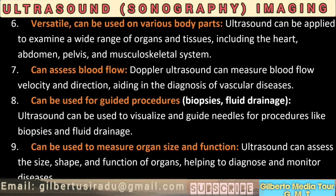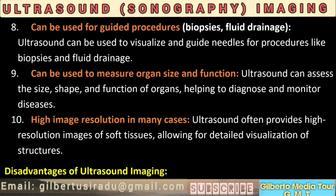8. Can be used for guided procedures, biopsies, and fluid drainage. Ultrasound can be used to visualize and guide needles for procedures like biopsies and fluid drainage. 9. Can be used to measure organ size and function. Ultrasound can assess the size, shape, and function of organs, helping to diagnose and monitor diseases. 10. High image resolution. In many cases, ultrasound often provides high-resolution images of soft tissues, allowing for detailed visualization of structures.